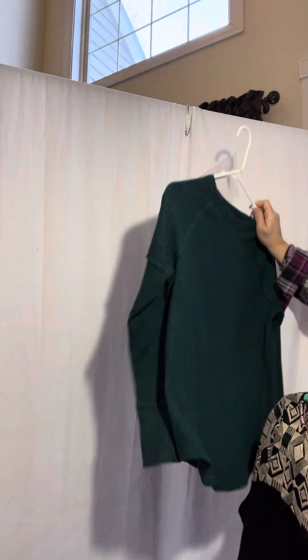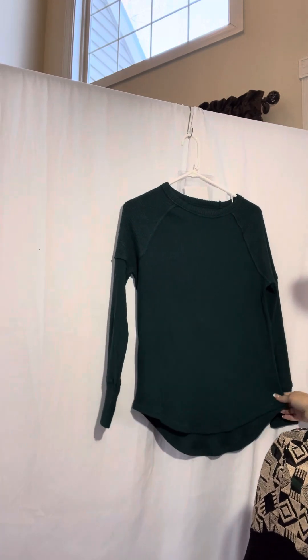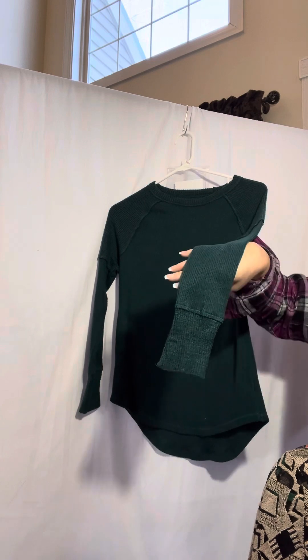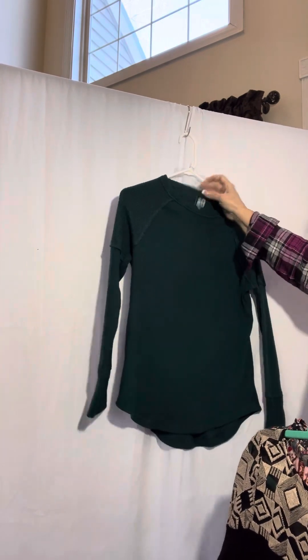Next up, this is a new without tag, extra small. The brand is Sew. It's very stretchy. I like the sleeves — see how the sleeves are made. Again, this one is an extra small.